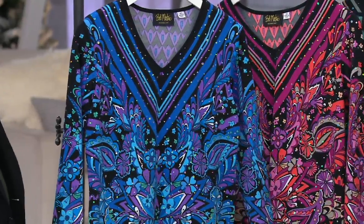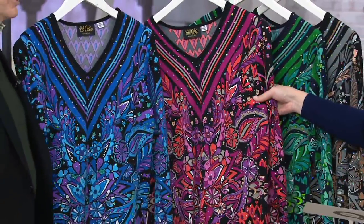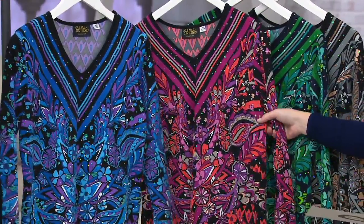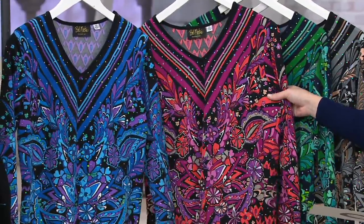They all have black in them, so you can wear them with your basic black stuff — if that makes you happy. If you're going down to Florida and you want to be a little more, you could wear them with your lighter pants. It's very considerate for women who are trying to get ready fast.